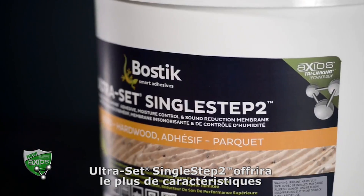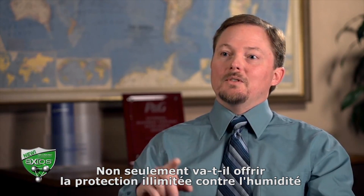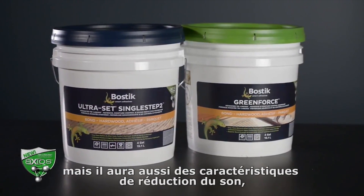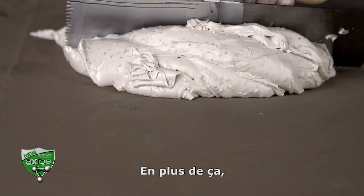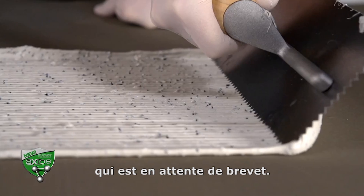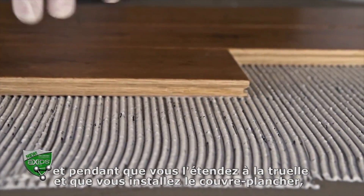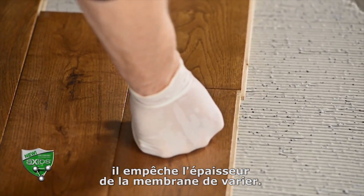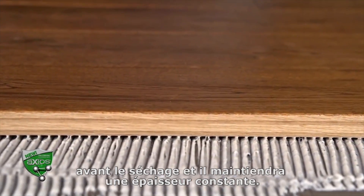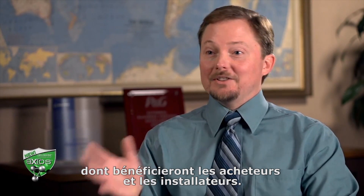Ultraset Single Step 2 will represent the highest feature set of any Bostik hardwood adhesive. Not only will it offer the unlimited moisture vapor protection found in GreenForce, but it also will have sound abatement properties equivalent to a quarter-inch cork underlayment. In addition, it has Bostik's patent-pending thickness control spacer technology mixed in with the adhesive. As you trowel it out and install the flooring, it prevents the membrane thickness from varying much, so you can walk on the flooring before cure and it will maintain a consistent thickness. Axios is a revolutionary breakthrough in adhesive science that will benefit owners and installers alike.